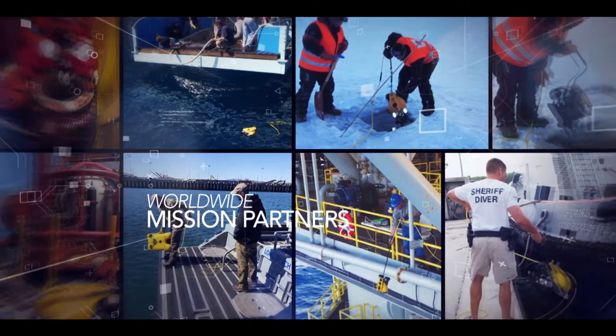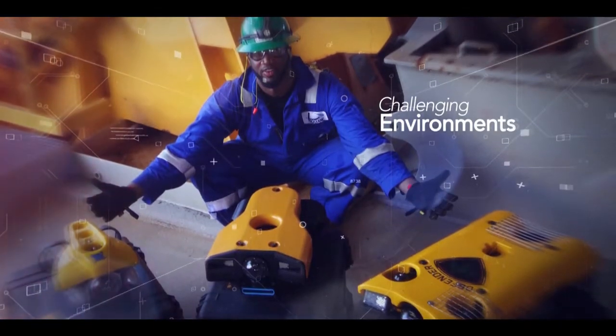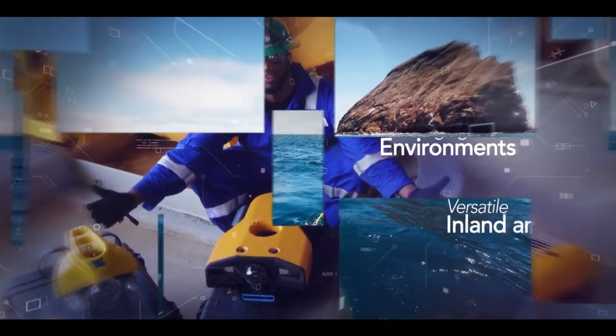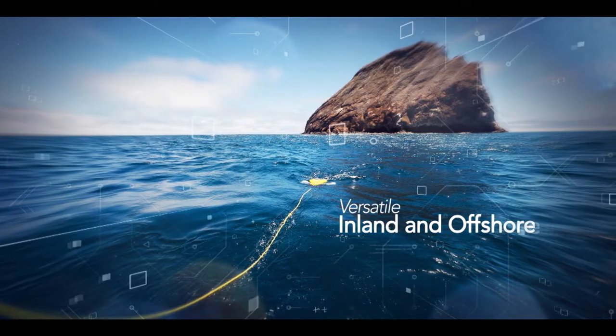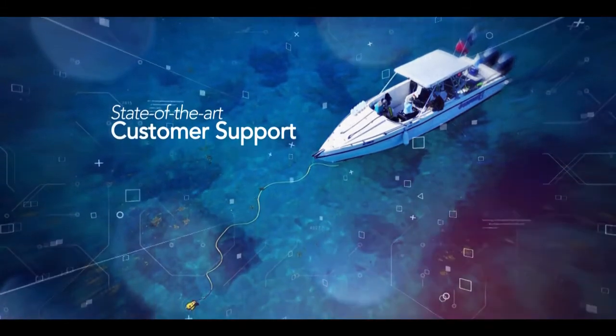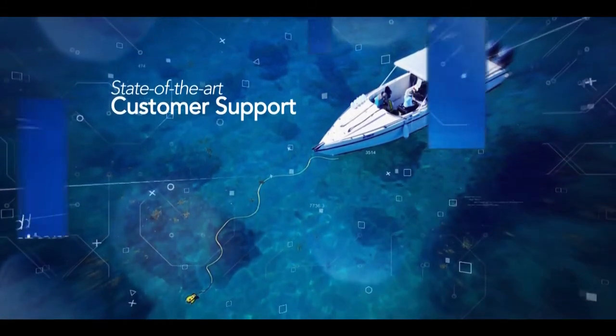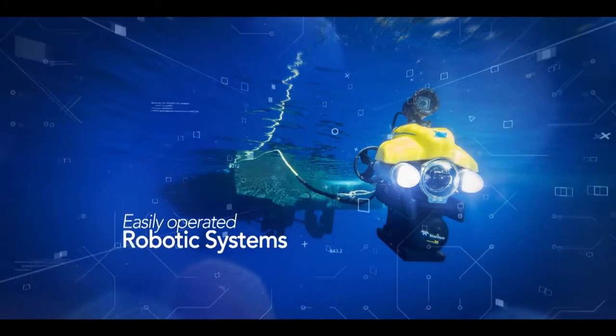Hundreds of VideoRays work every day throughout the world underwater, keeping us free from terrorism, finding and retrieving objects, inspecting infrastructure both inland and offshore, and keeping divers safe from hazardous conditions. We pride ourselves on state-of-the-art customer support and easily operated and maintained underwater robotic systems.